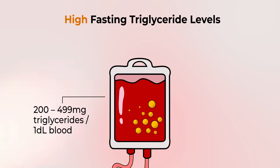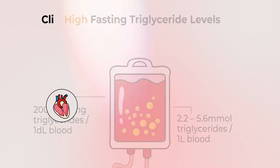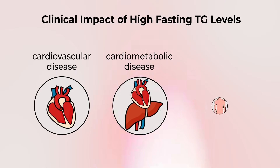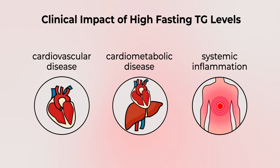As we go up the threshold of triglycerides, entering a level somewhere between 200 to 499 milligrams per deciliter, we view that as high fasting triglyceride levels. This indicates more of a moderate impairment in the ability to process fat. Individuals that live at these levels for long periods of time are clearly at higher risk of cardiovascular disease.